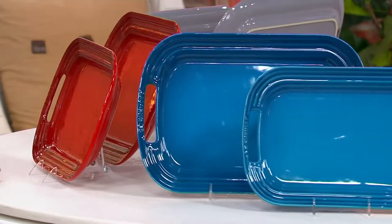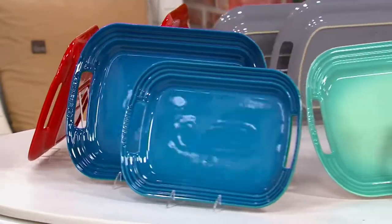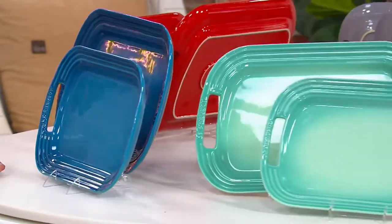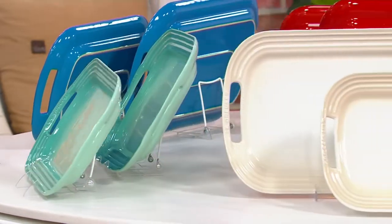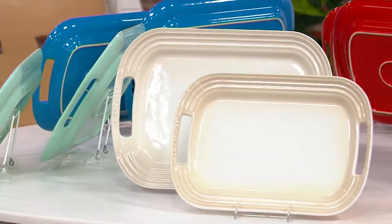This is Marseille. 575 in the Marseille. Here is Cool Mint, exclusive to QVC. 540 in the Cool Mint. And finally, I have it for you in Meringue. 575 in the Meringue.